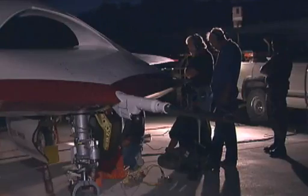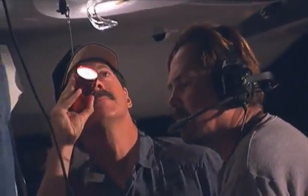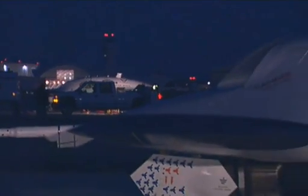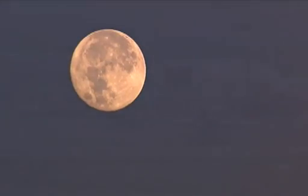After months of meticulous planning, the team is ready for flight. It is the first ever multi-vehicle demonstration by a single operator and a must-need achievement for the program.